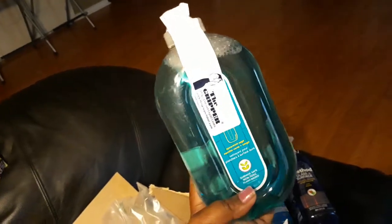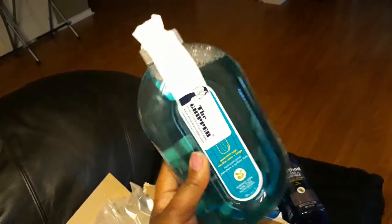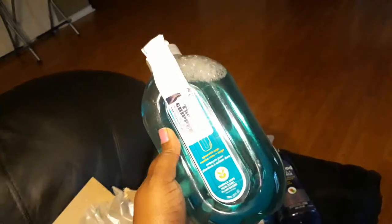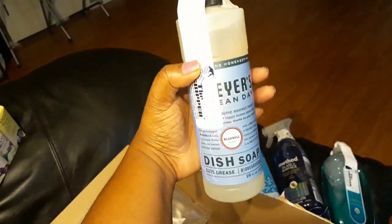I did grab some of the Method floor cleaner in spearmint sage. The smell is really good — I've bought this before so I know it's going to do well on my floor. I have hardwood floors, and I'm sure you can use it on tile floors as well.